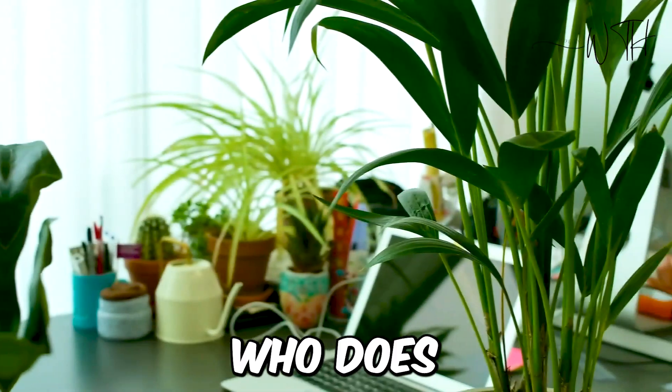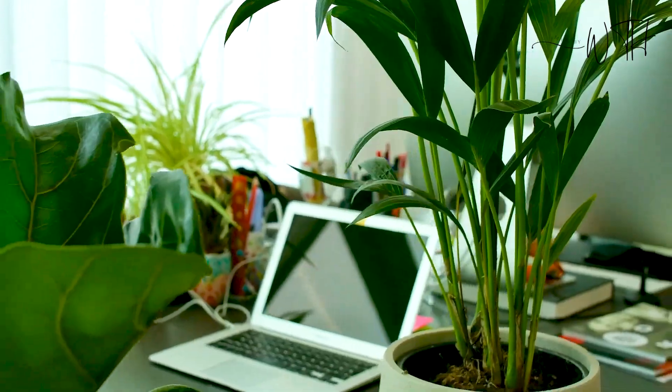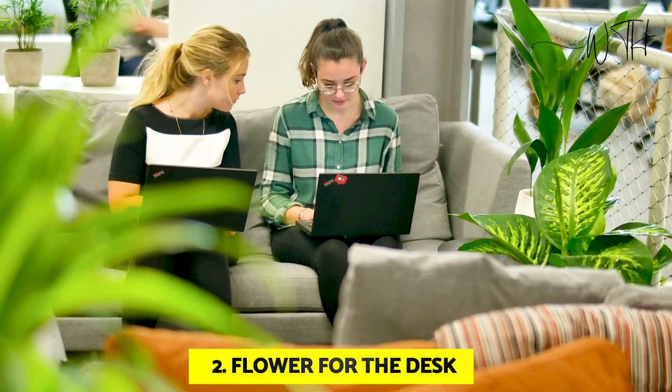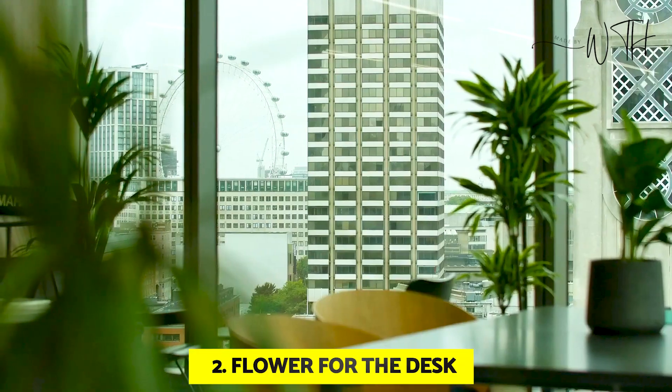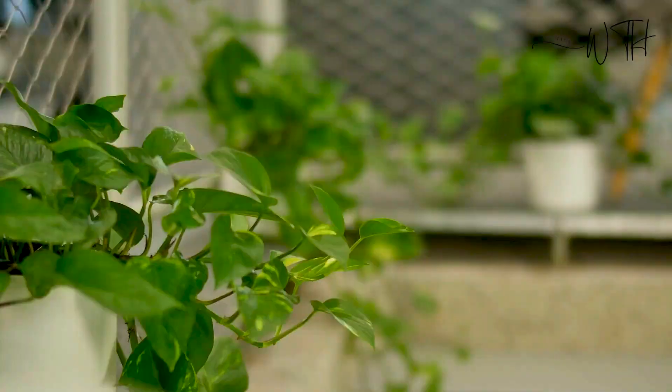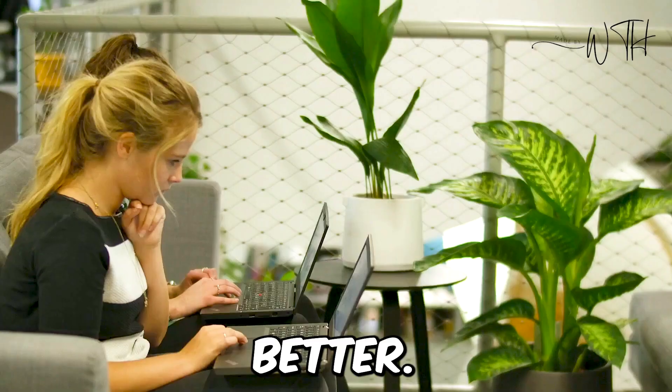At number two, we have a flower for the desk. A flower is a fantastic thing to have around. Whether you work from home or visit the office occasionally, a living thing to take care of and water throughout the week has a way of making you feel better.